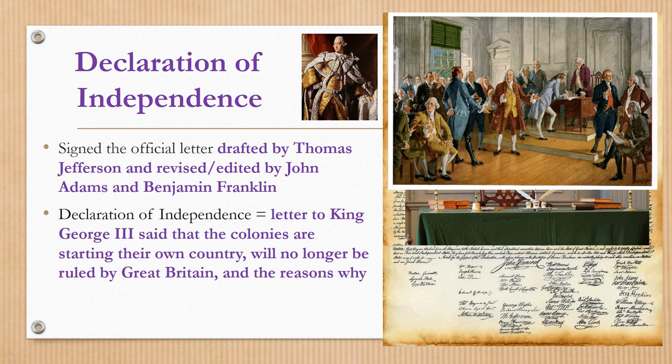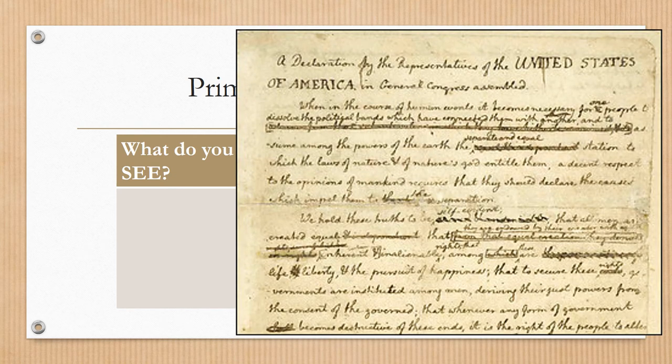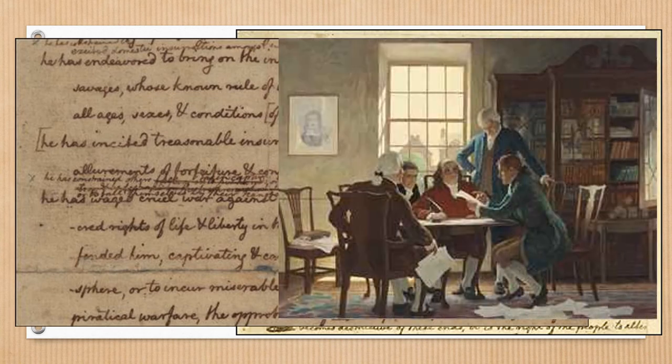Here are some of the drafts that Thomas Jefferson drew up before the official Declaration of Independence was finished and before he presented it to the Second Continental Congress. Here's an image of some of the editing process going on. That can encourage you when looking at your writing assignments in English — drafting is one thing, but editing and revising can take a long time, and it's very needed and has been going on for hundreds of years.